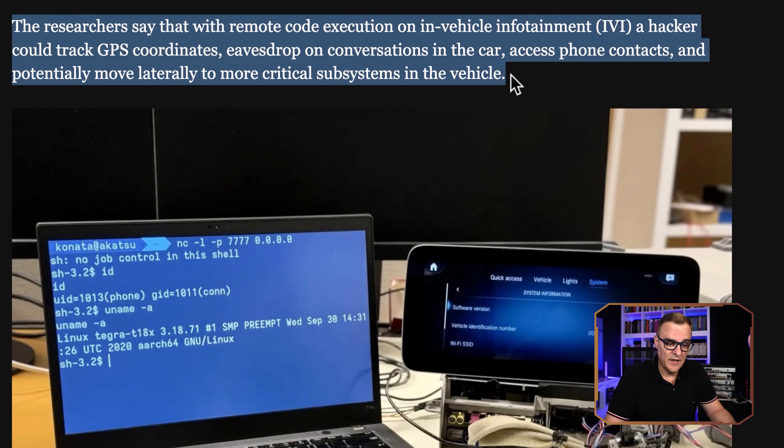The security researchers found that with remote code execution on the in-vehicle infotainment system, a hacker could track GPS coordinates, eavesdrop on conversations in the car, access phone contacts, and potentially move laterally to more critical subsystems in the vehicle. In other words, potentially they could get access to the braking system and other systems on the car — though that's not there by default. They have to do more work to gain access to those systems, because they are separate from the infotainment system.